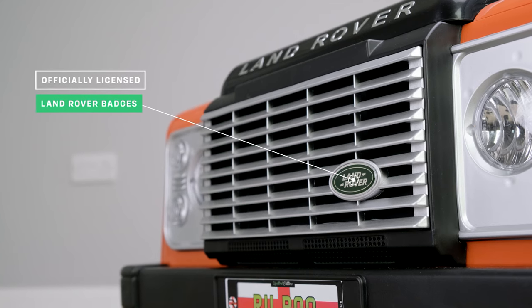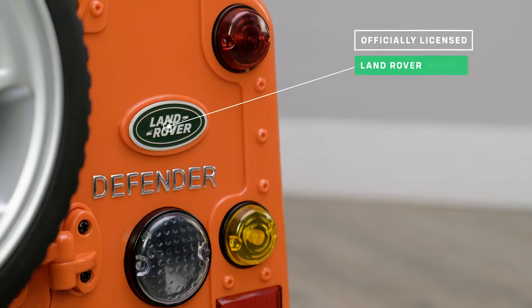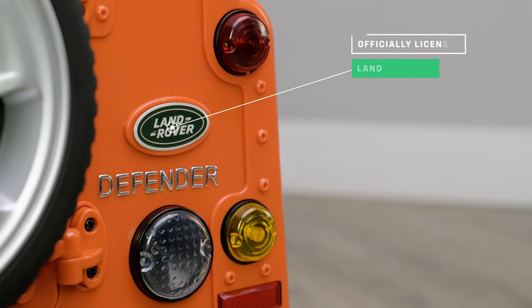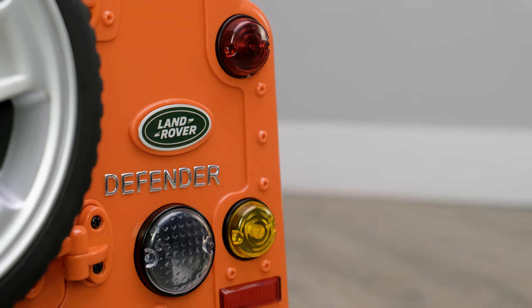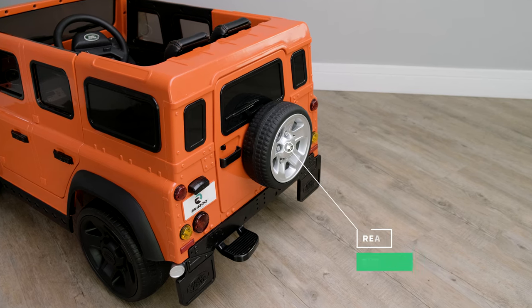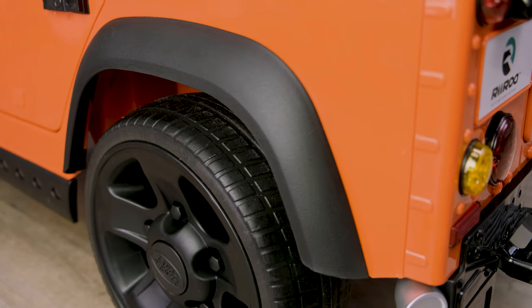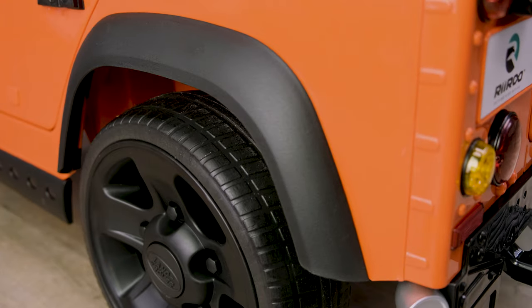As we take a look around the outside, you will notice the official badges and emblems. This is a fully licensed model, meaning we have the full blessing of the manufacturer to use their official branding, logos and emblems. For your child's comfort, it has a rear suspension system, which makes all the difference when riding on grass or off-road — something that cars with only front suspension struggle with.